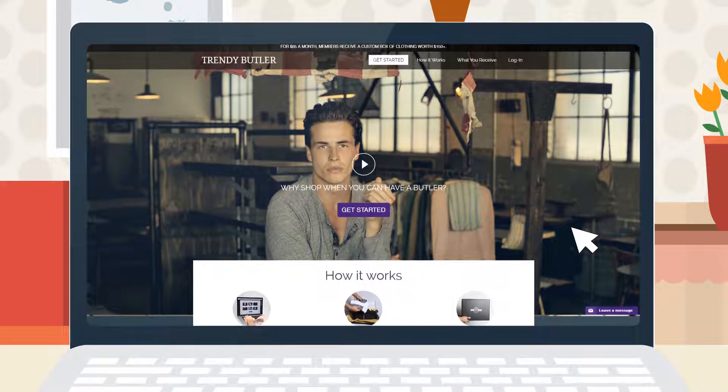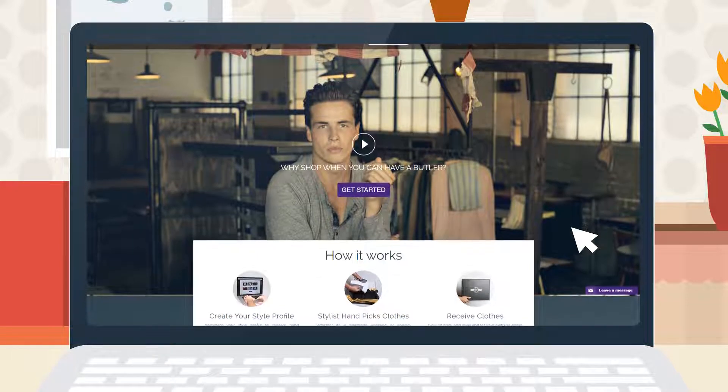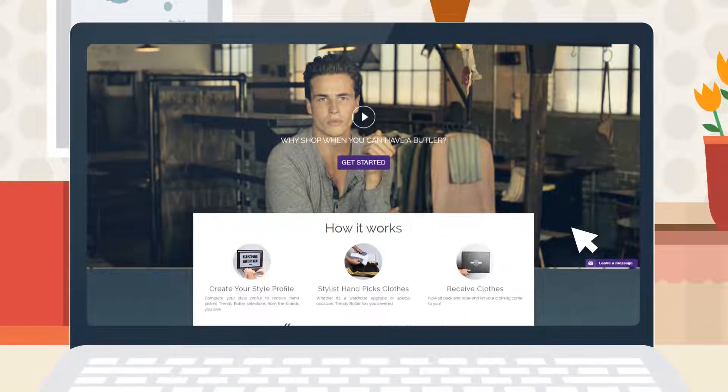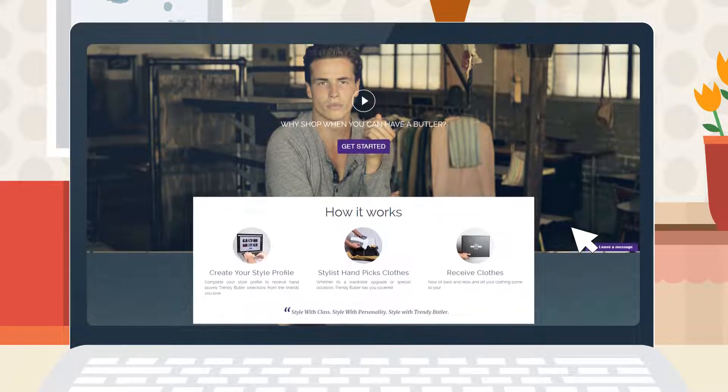The first step in the sign-up process is to head to TrendyButler.com — but you're already here, and if you didn't know that, you're going to need more than just help picking clothes. Anyway, welcome to the How It Works section. Go ahead and hit the Get Started button.